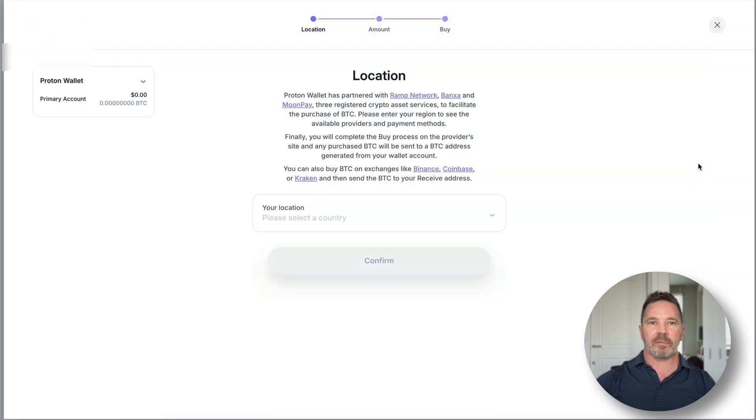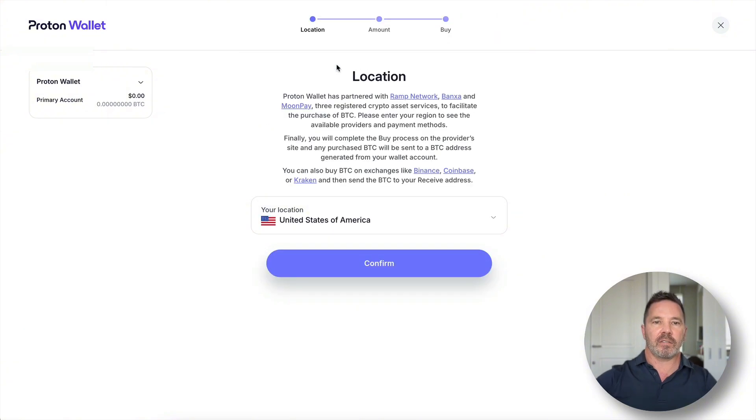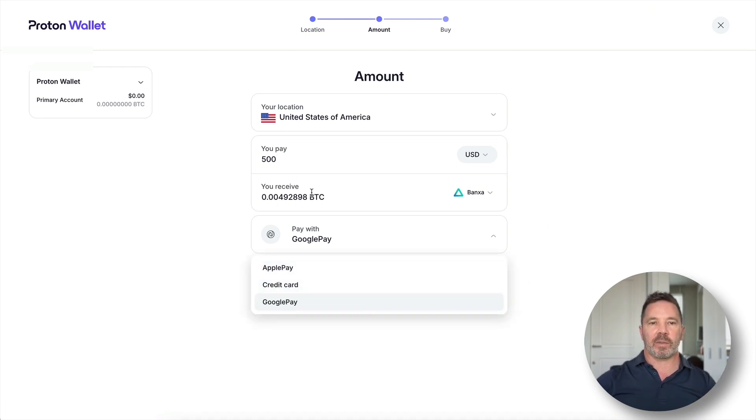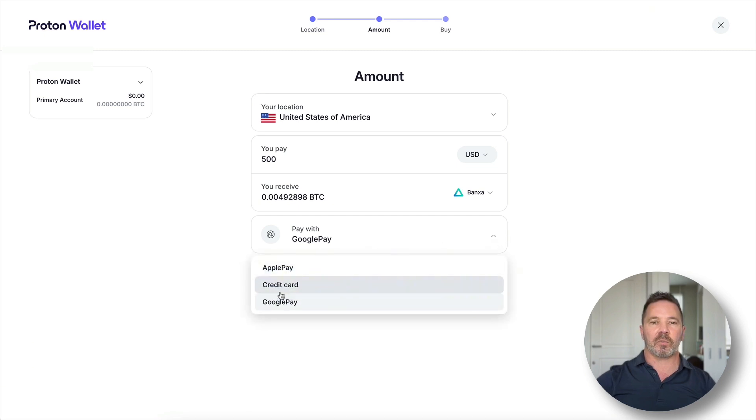Let's look at the Buy button, which takes us to a new page. We select a country — I'll pick United States — and it gets an estimate of what $500 US dollars would buy in bitcoin. This allows you to buy bitcoin through the application, and when you purchase it, it gets sent right to your Proton wallet. You can use Apple Pay or a credit card, and it automatically picks the best vendor and payment source.